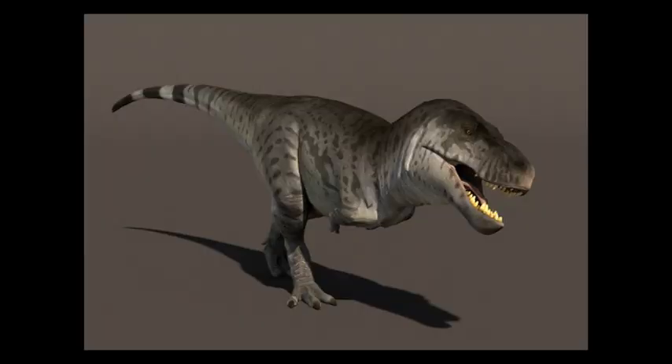Without feathers, it should look like this. Shout out to Prehistoric Kingdom for this amazing model — it's the only accurate featherless Tyrannosaurus out there.